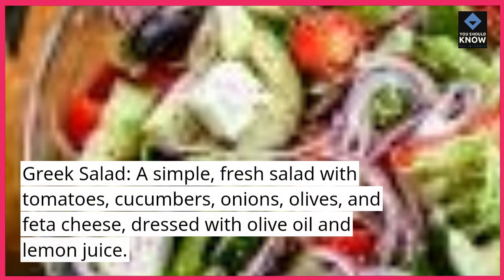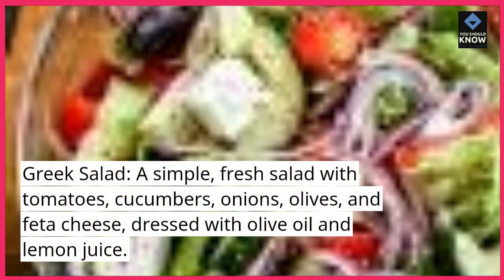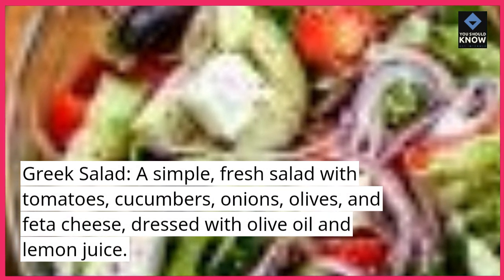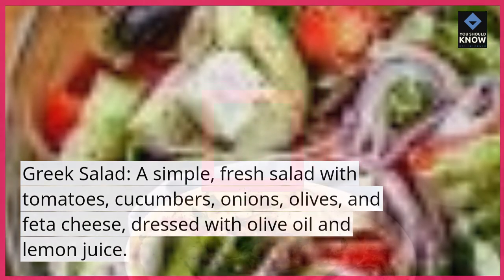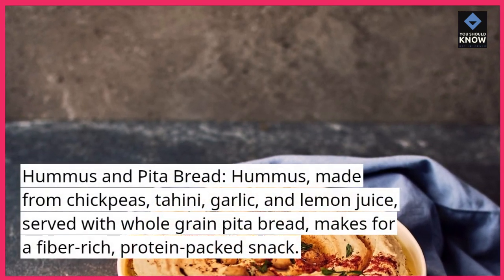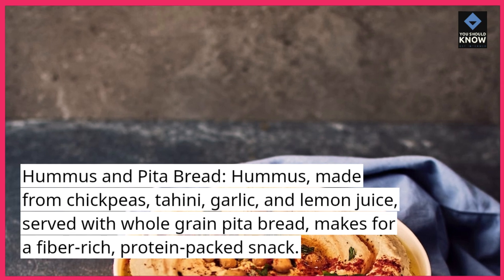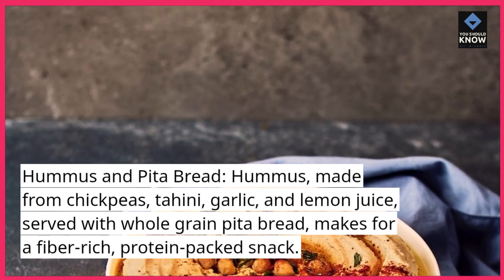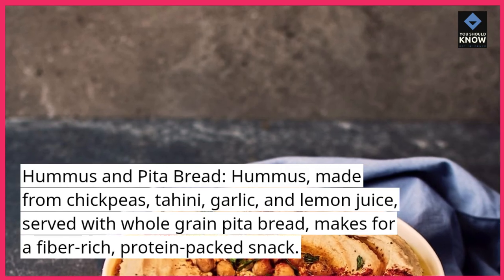Greek salad: a simple, fresh salad with tomatoes, cucumbers, onions, olives, and feta cheese, dressed with olive oil and lemon juice. Hummus and pita bread: hummus, made from chickpeas, tahini, garlic, and lemon juice, served with whole-grain pita bread, makes for a fiber-rich, protein-packed snack.